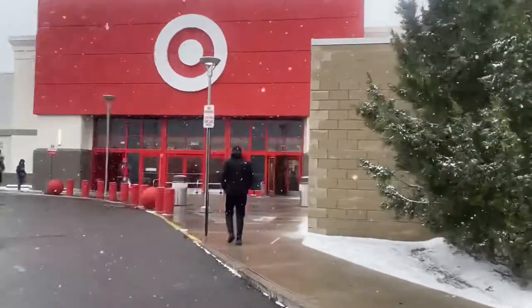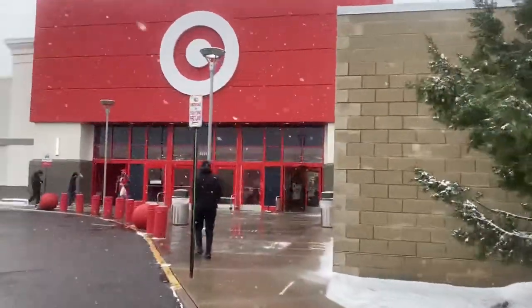Let's see what they got at Target today. They're running for the Brilliant Stars Pokémon boxes.